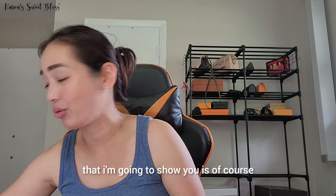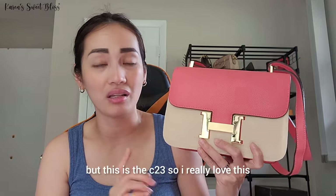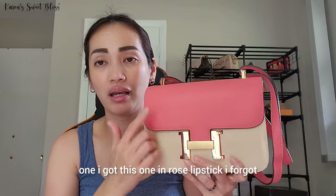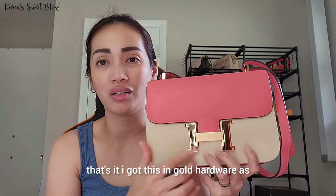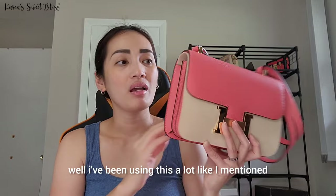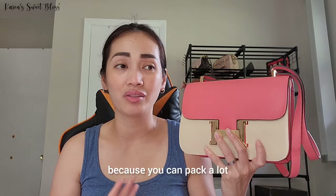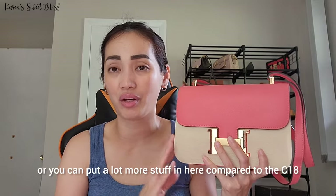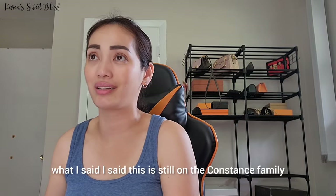If you have the C18, you should also have the bigger version — this is the C23. I got this one in rose lipstick color with gold hardware and I've been using it a lot. Like I mentioned before, if you can have both just go for it since it's an inspired bag. But if you're only going to get one, I would go for the C23 because you can put a lot more stuff in it compared to the C18.